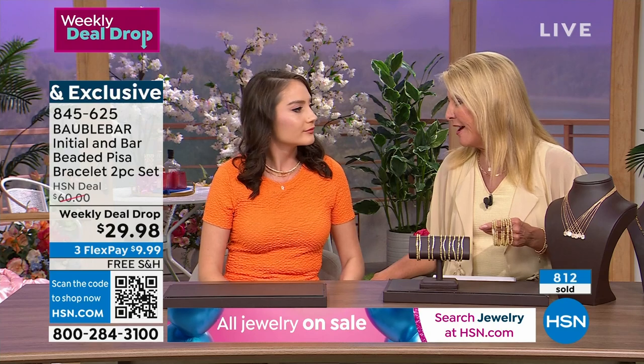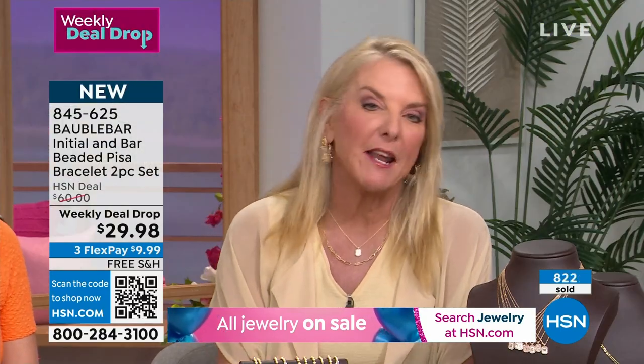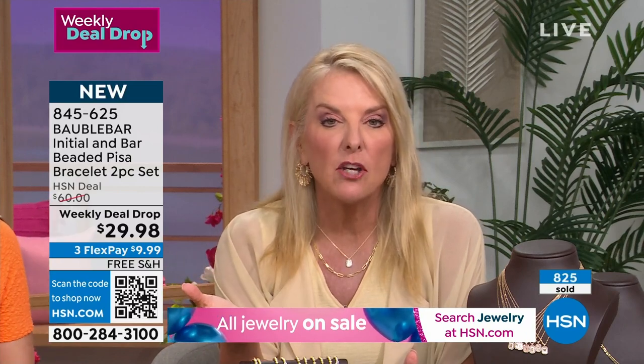Here's the other thing: we have free shipping. The last time you and I were on, there was no free shipping. So the entire hour now is on sale, this is 50% off, and you're not spending a penny on shipping. That's why I'm saying think gifts — do you have a bridal party you're buying for? Get them all their initials and give them these bracelets.